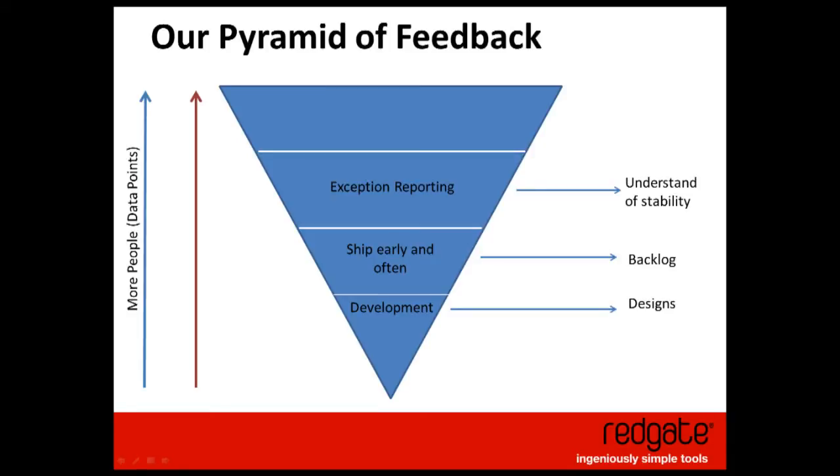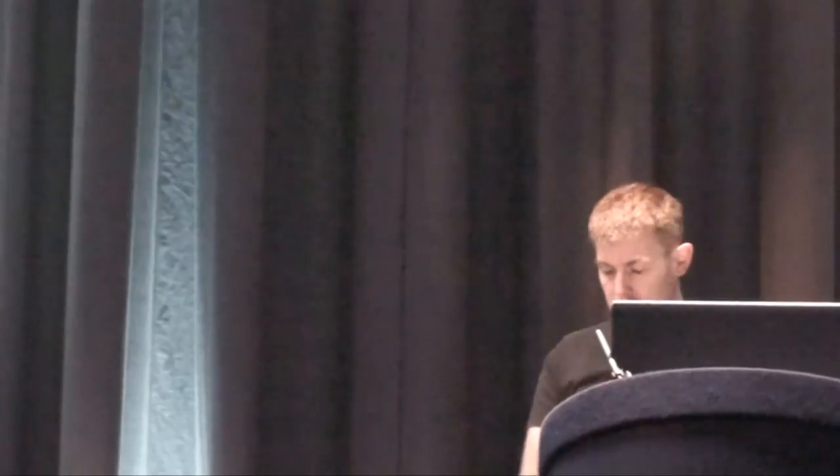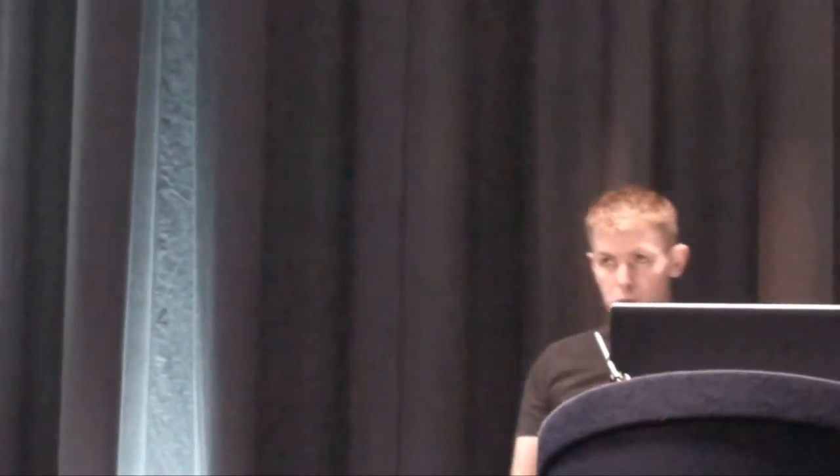What we get from exception reporting is an understanding of the stability of the product in the field, and we can fix critical issues during EA before they become really critical for our entire user base. All of this is reactive — we can fix things as they happen. It would be much nicer to be proactive and prevent issues from ever happening. So now Mark will talk about how we do that.